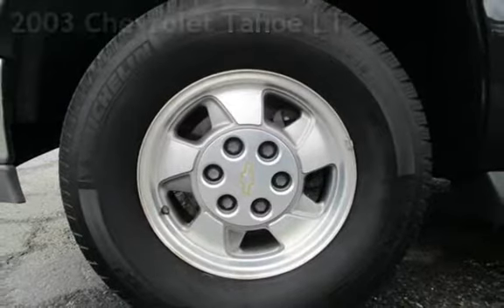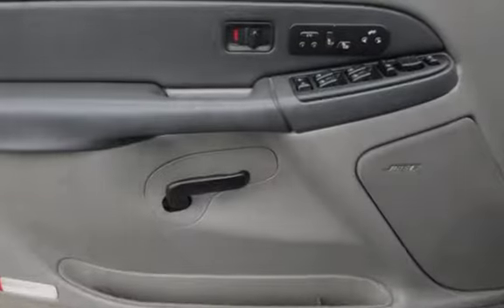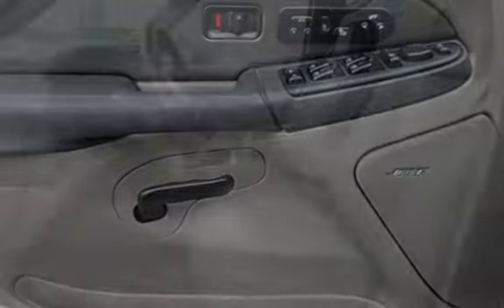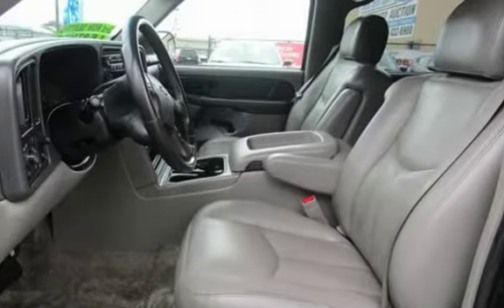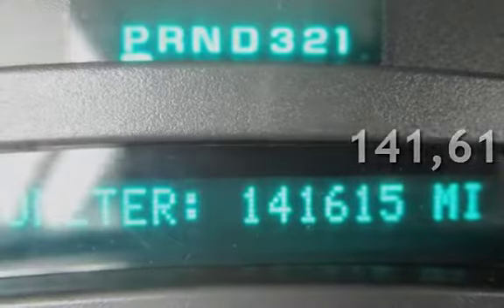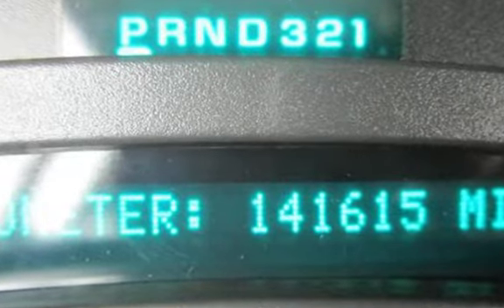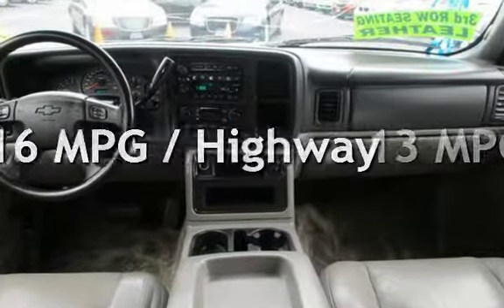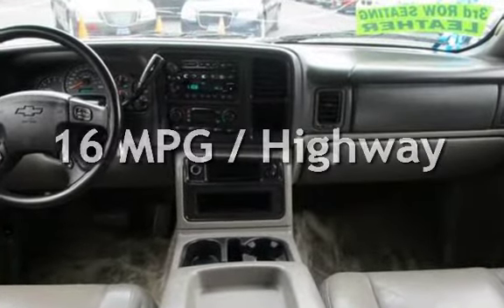This 4-door SUV has an 8-cylinder, 5.3-liter V8 engine, with rear-wheel drive and an automatic transmission. This Chevrolet has less than 142,000 miles on the odometer. Estimated fuel economy for this vehicle is 13 miles per gallon in the city and 16 miles per gallon on the highway.